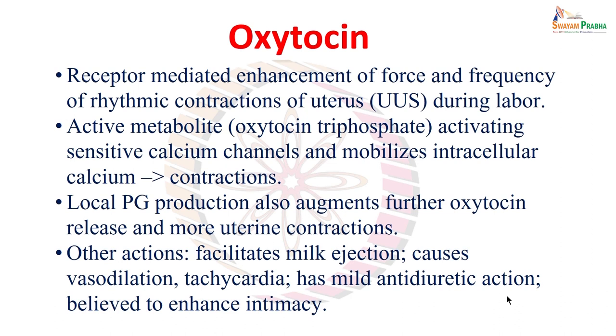Besides its own stimulating property on the uterus, because of the uterine contraction and the childbirth process there will be local tissue damage or trauma. This facilitates prostaglandin synthesis at the local site. These prostaglandins then act centrally on the posterior pituitary, augmenting further physiological oxytocin release, resulting in more uterine contractions.